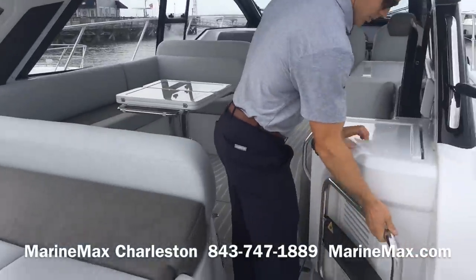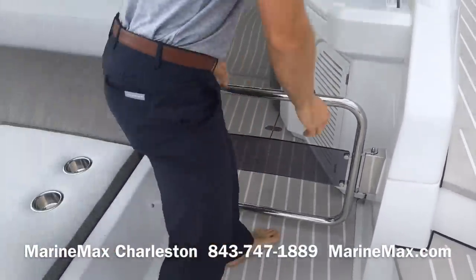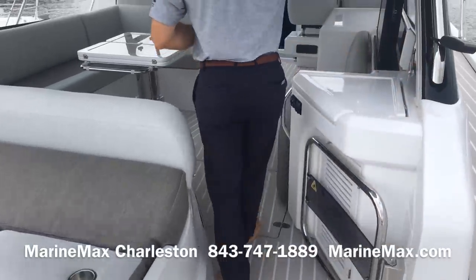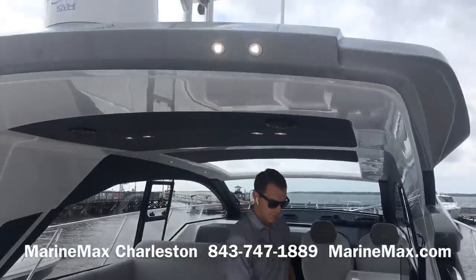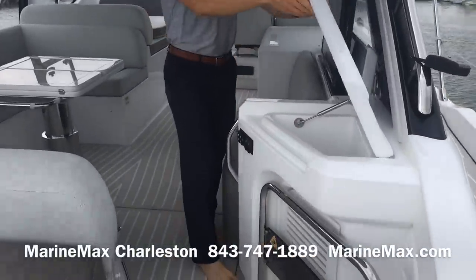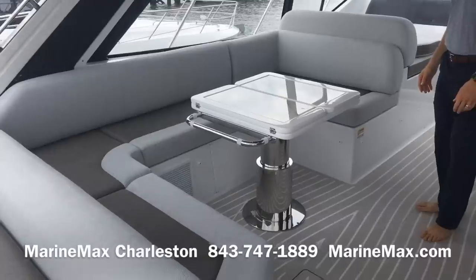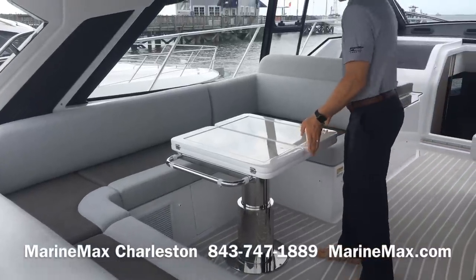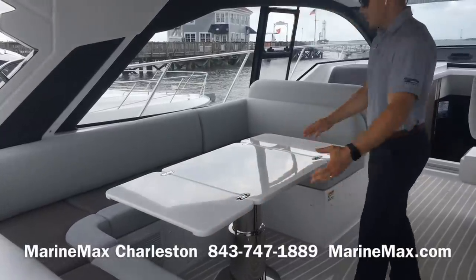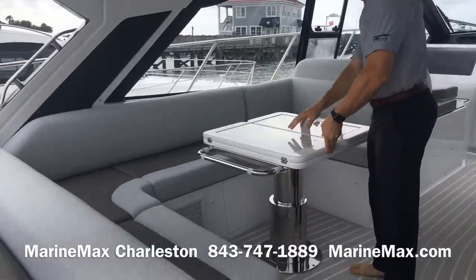As we enter the cockpit, there's a very large cockpit door with substantial stainless hardware. We've got six foot five inches of headroom. We've got a storage area or cooler just opposite the L-shaped settee, which surrounds a fiberglass pedestal table that opens and expands and also has a synthetic marble inlay.